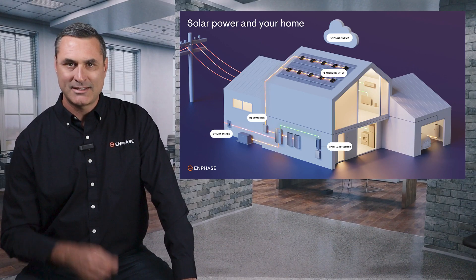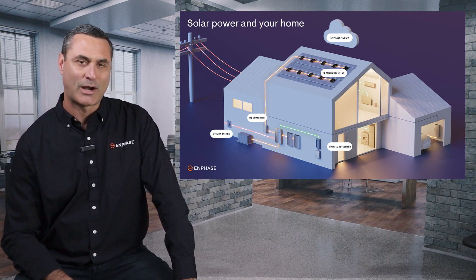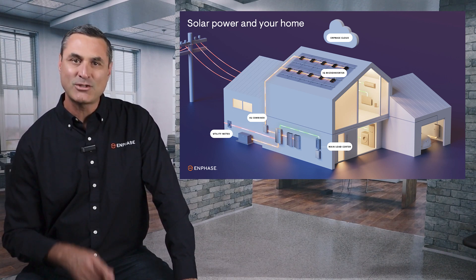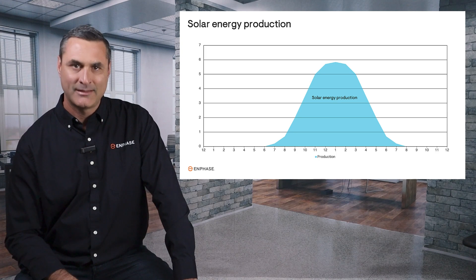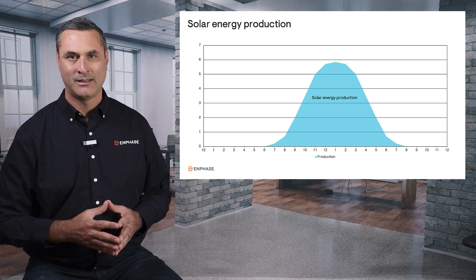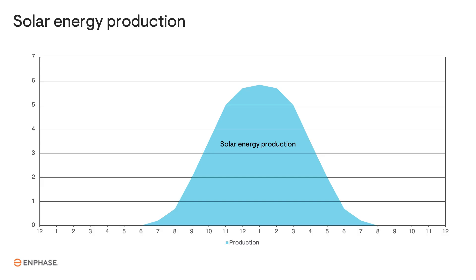Here's a question. Since a solar system only produces electricity during the day, but you use electricity 24 hours a day, how can it even come close to eliminating your power bill? To answer that question, you need to know how solar power interacts with your home and the utility grid, and how solar billing works now. This bell curve represents energy production of a solar system on a typical sunny day, showing a 24-hour period from midnight to midnight the next day. Energy production begins in the morning after the sun rises, increases until it peaks midday, and then declines as the sun sets.